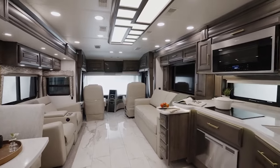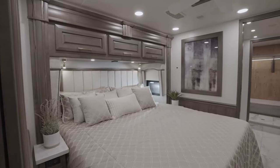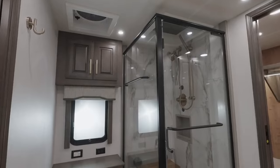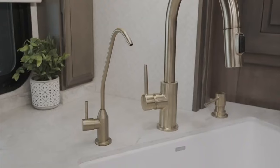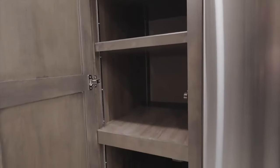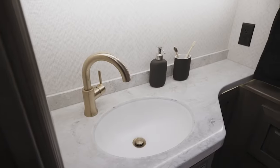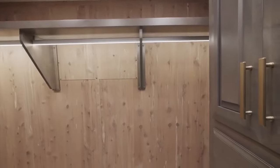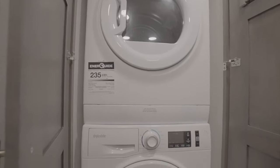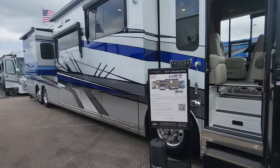Inside, the Cornerstone exudes luxury and comfort, elevating daily living to new heights. The cab-forward design of the cockpit features a sprawling 120-inch windshield, providing expansive views of the surrounding landscape. Italian leather seats, heated and cooled with massage functions, ensure that every mile is traveled in utmost comfort and safety. The interior is adorned with premium materials, including solid wood surface countertops, stainless steel appliances, hand-tiled floors, and custom-built hardwood cabinetry. Such unparalleled luxury comes at a price tag of $955,980, but for those who seek nothing but the best, the Cornerstone delivers in all aspects.